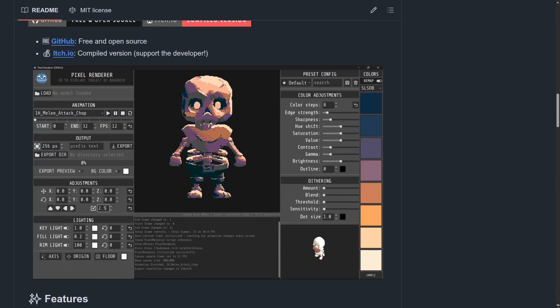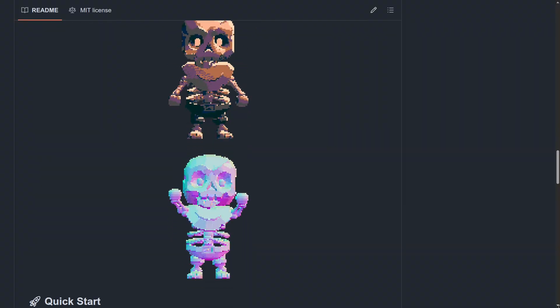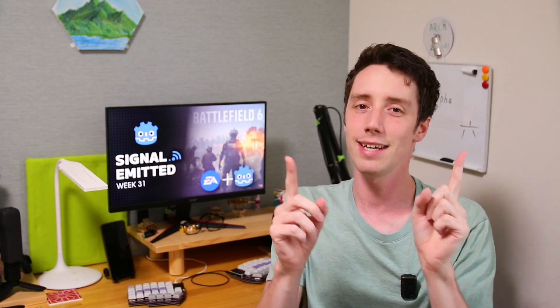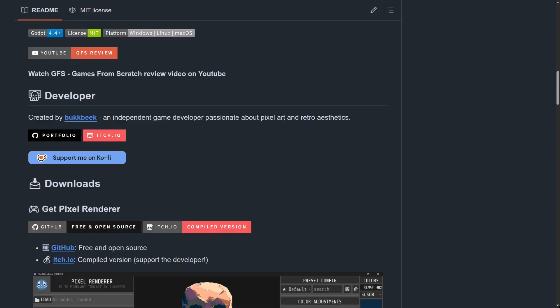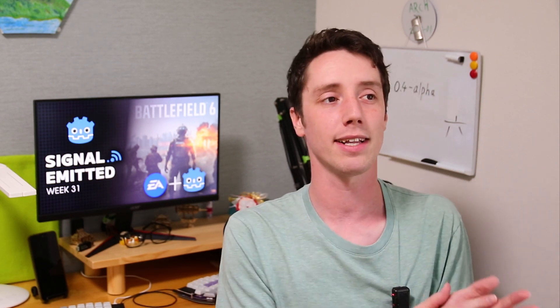For Tool of the Week, I present Godot Pixel Renderer. This open source tool helps you turn 3D objects and models into pixel art. Not only can you get pixel art from your 3D models, but you can also get normal maps and specular maps, with lots of color adjustments — it's a very well-made and helpful tool. If you're good at 3D but can't really do pixel art, this is a perfect tool for you. It's open source and you can build it from the GitHub repo, or get the compiled version on itch.io for just $5, which directly supports the creator.